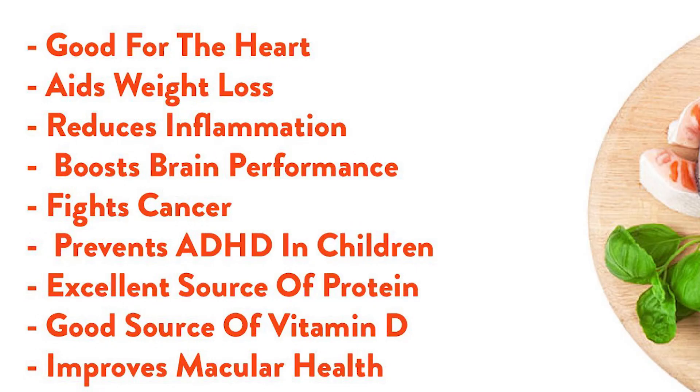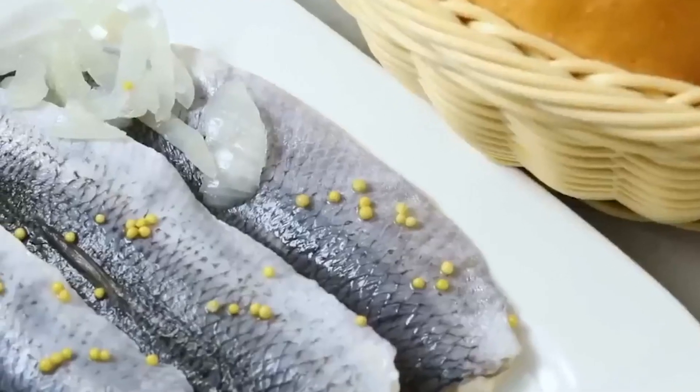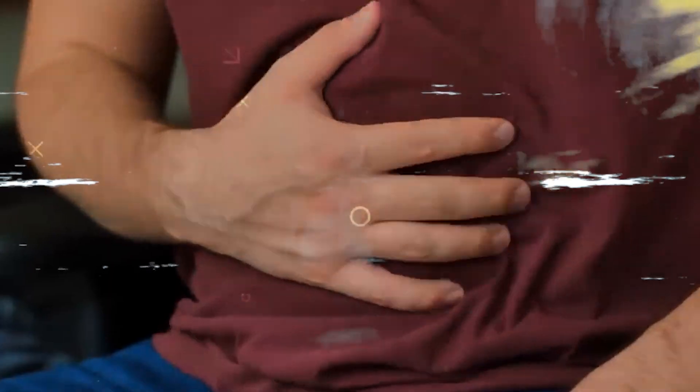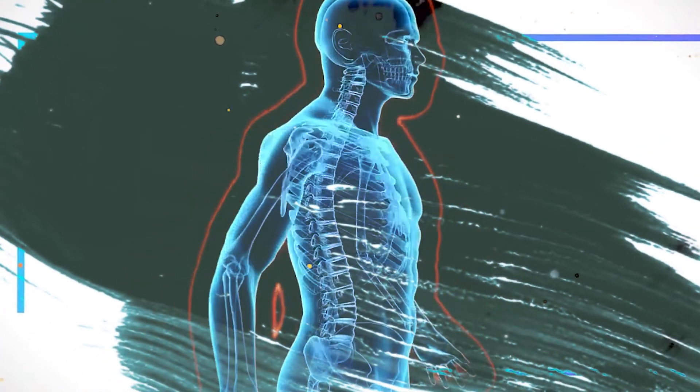2. Salmon. This fatty fish is high in omega-3 fatty acids, which are essential for heart and brain health. Omega-3s help to reduce inflammation in the body, which is a key factor in aging. Additionally, salmon is a good source of protein, which is important for building and repairing cells.